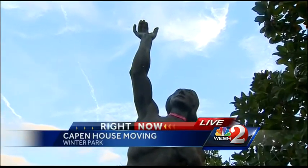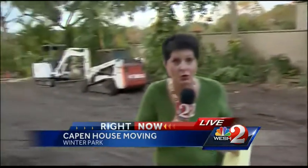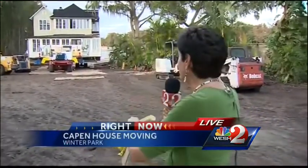Polaschek was a famous sculptor who called Winter Park home, and back in the '60s his home was turned into a museum. They always wanted to be a place to have meetings, art classes, and weddings. Now they have that with the Cape and House.